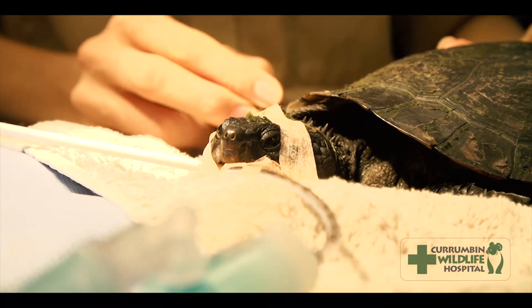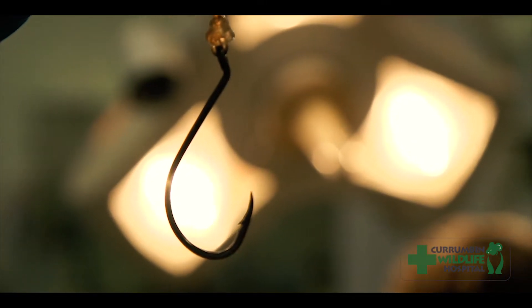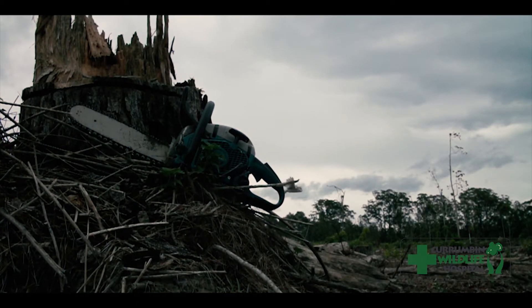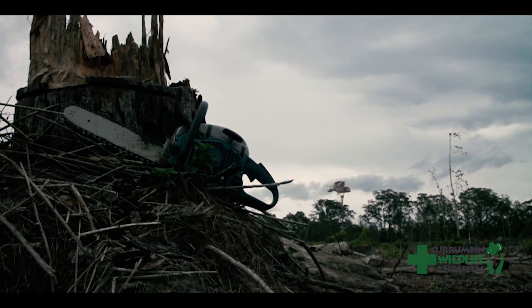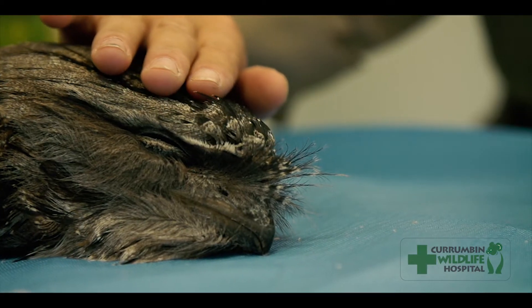Unfortunately, fishing hooks and fishing lines have a huge impact on our native turtles and seabirds, and barbed wire can cause awful injuries to our native wildlife. Habitat destruction is an ever-growing problem, destroying the homes of our animals — it all adds up to almost every animal coming into our hospital being a result of humans causing problems.